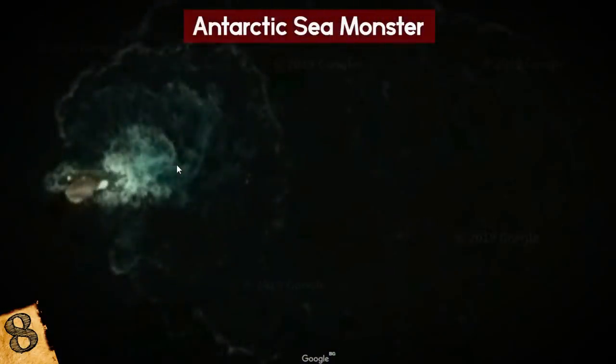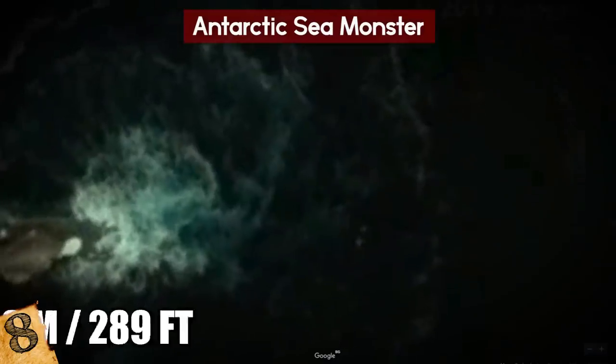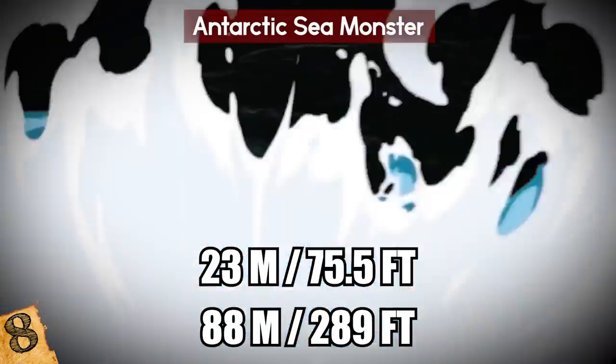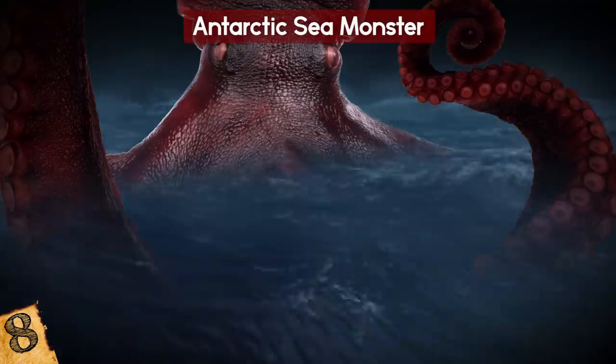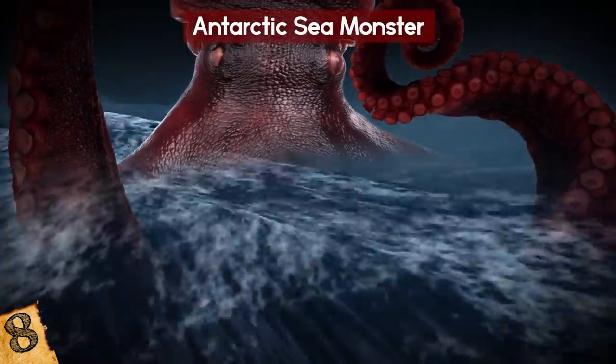People started speculating it was actually the Kraken. When you zoom in, people said they could see a fin, but it was about 88 meters across and 23 meters long, making it much bigger than any normal animal. The legend of the Kraken comes from Nordic tales that told of a monster with many arms that could drown people and capsize ships. So did this fearsome creature finally make an appearance?